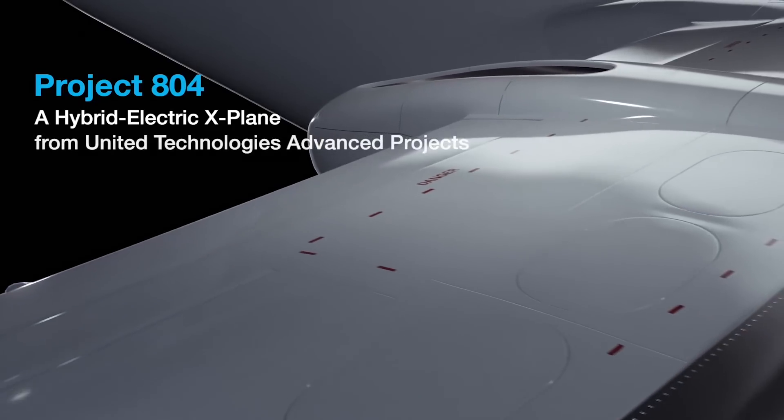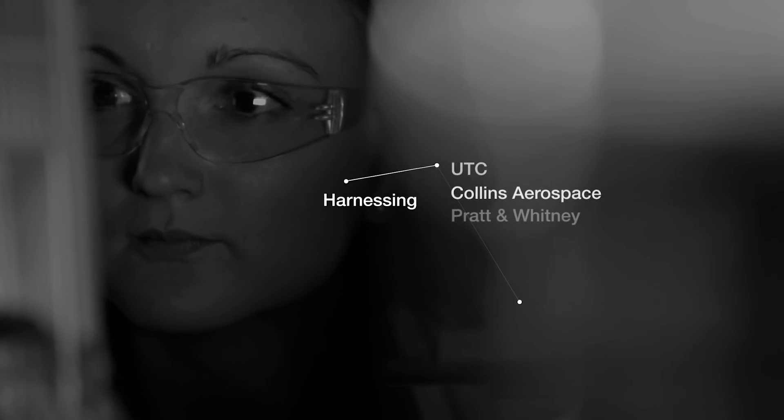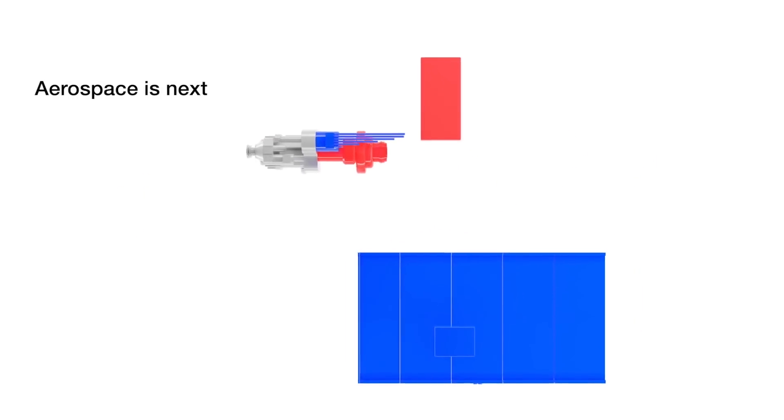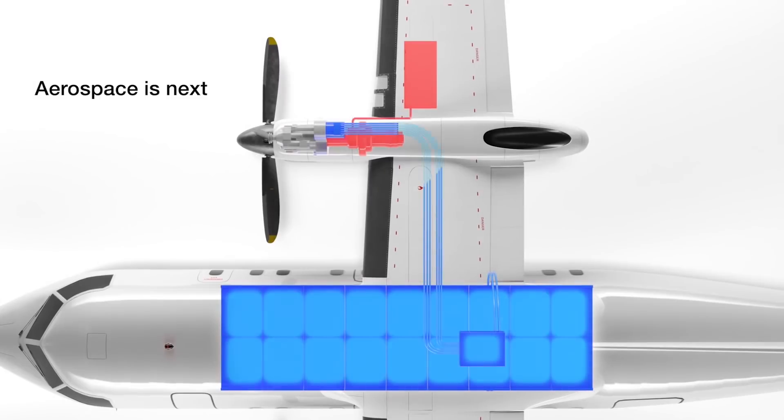The birth of hybrid electric technology research for United Technologies' advanced projects is a collaboration between a Collins team in Illinois and Pratt & Whitney engineers in Canada. The goal: build a hybrid electric demonstrator airplane to achieve flight by 2022.